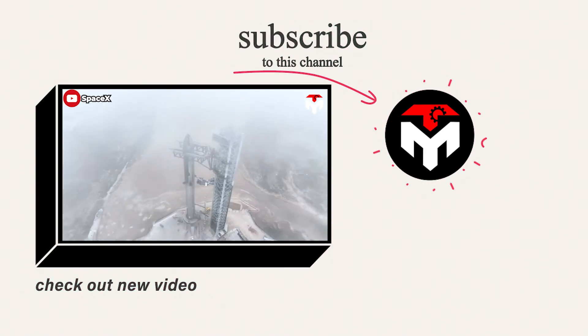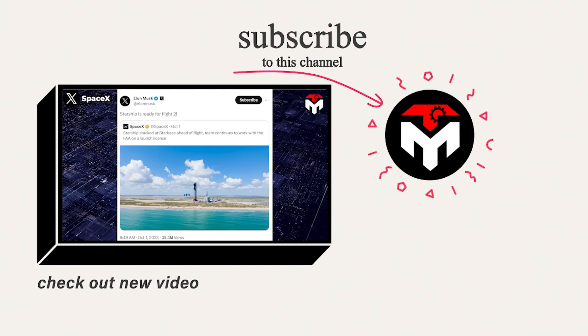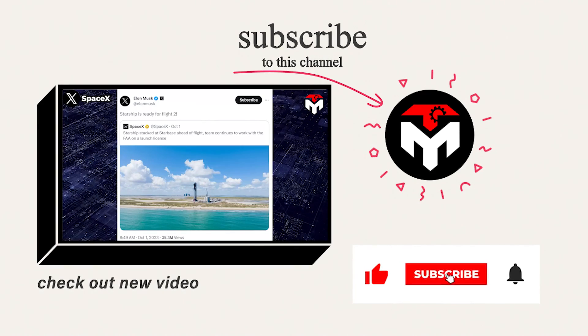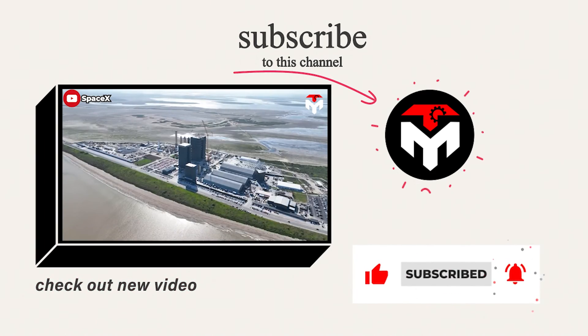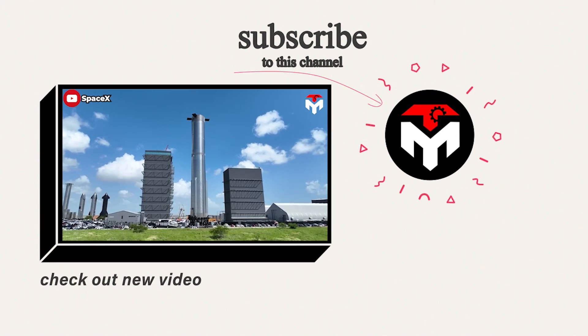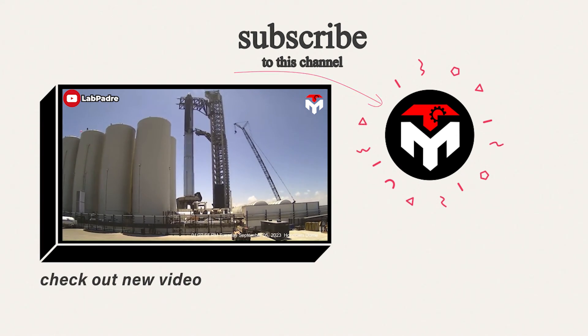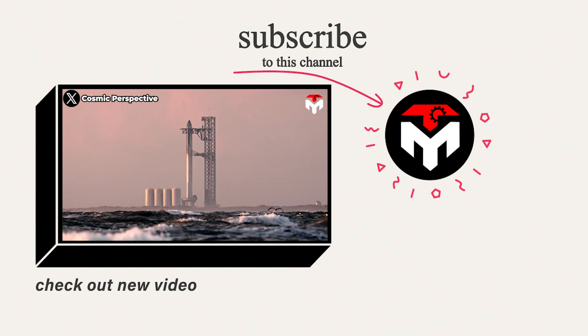And that just wraps it up for today's episode. Make sure you subscribe to the channel and turn on the notification feature so you don't miss any space-important updates. Your support is our driving force to continue delivering high-quality content. Thank you, and we look forward to seeing you next time.